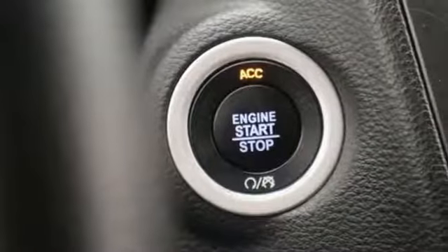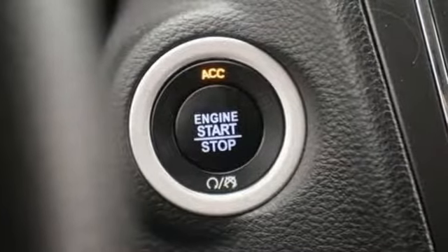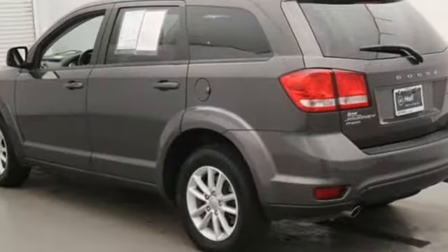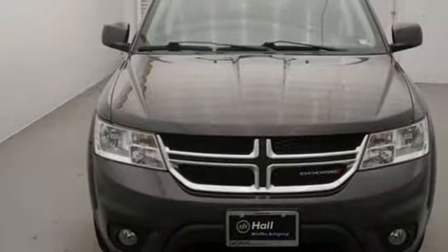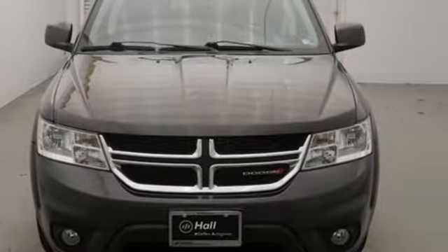For those seeking something smaller or who simply refuse to buy a minivan, Dodge offers the Journey crossover. Dodge doesn't do middle of the road — leave average in the dust. You'll never know until you try, test drive it today.